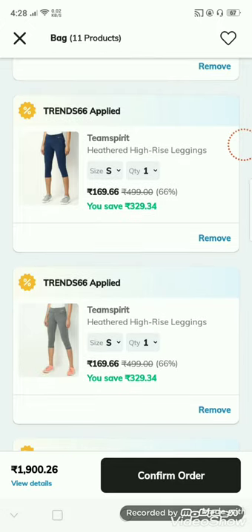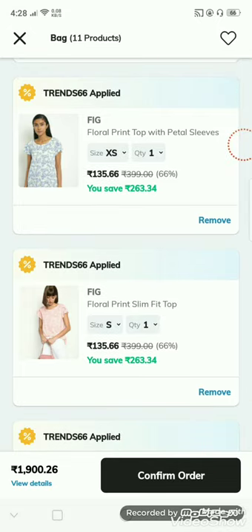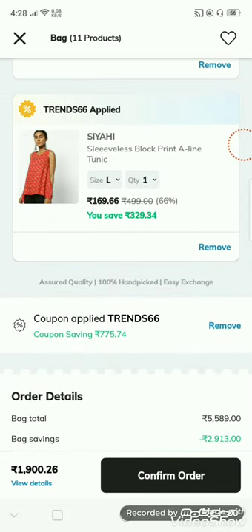There are 169 rupees. I am going to add 169 rupees and 135 rupees. Now the announcement is removed.